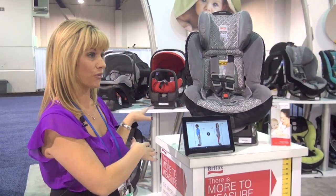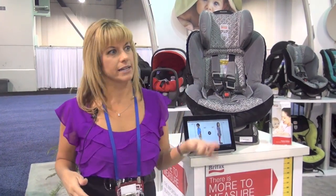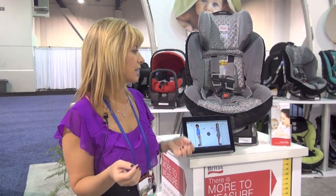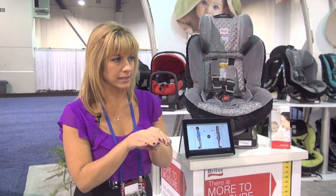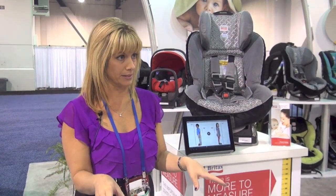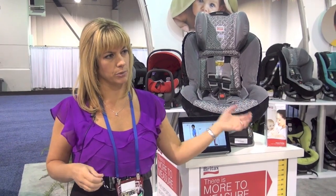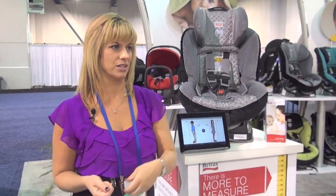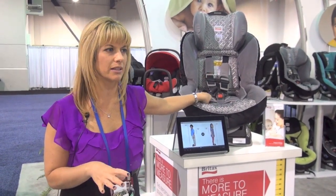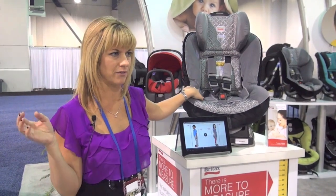We made it a lot easier on the convertible seats in that instead of having to know what weight your child is and what weight your seat is, we've just said the latch maximum — the most time that you can use latch — is up to 40 pounds. Then you have to transition over to the seat belt. Whereas with the harness and boosters you can start right with the seat belt installation, most people with convertibles are new to seats and more comfortable using latch, so we'll say use it until 40 pounds, and then you don't have to remember how heavy the seat is.